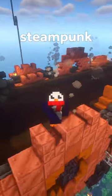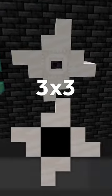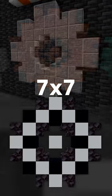Gears are an essential steampunk decor item. Here's my favorite designs for 3x3, 5x5, 7x7, and 8x8.